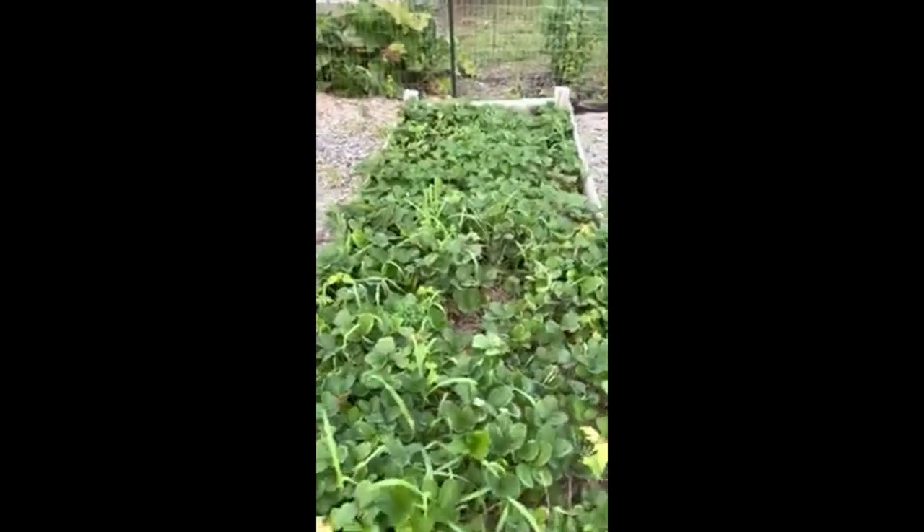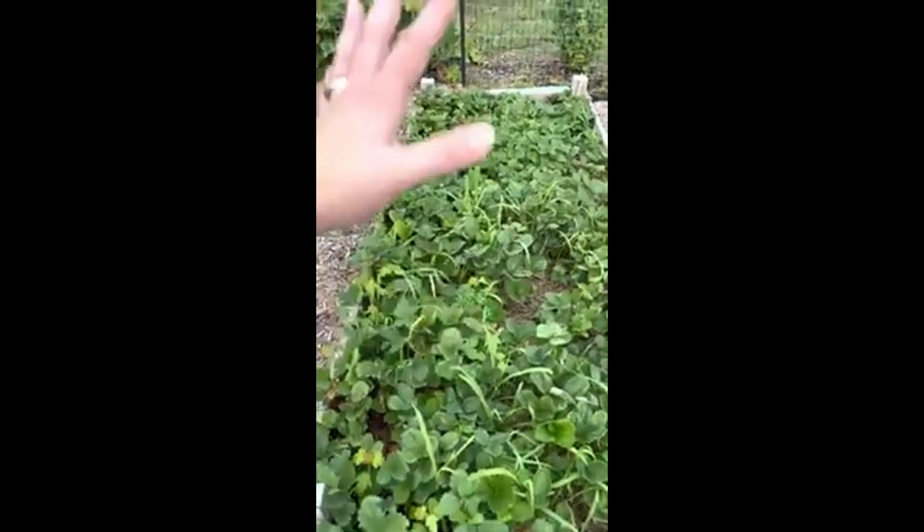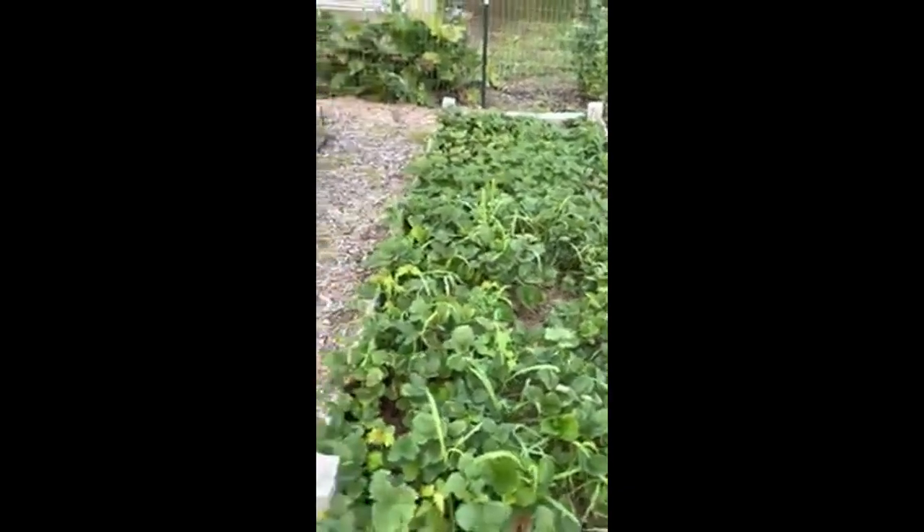Got my strawberry bed — these are ever-bearing and come back every single year. Yeah, I know I've got some weeds there, but these are great. I've already had about half a pound of strawberries so far this year.